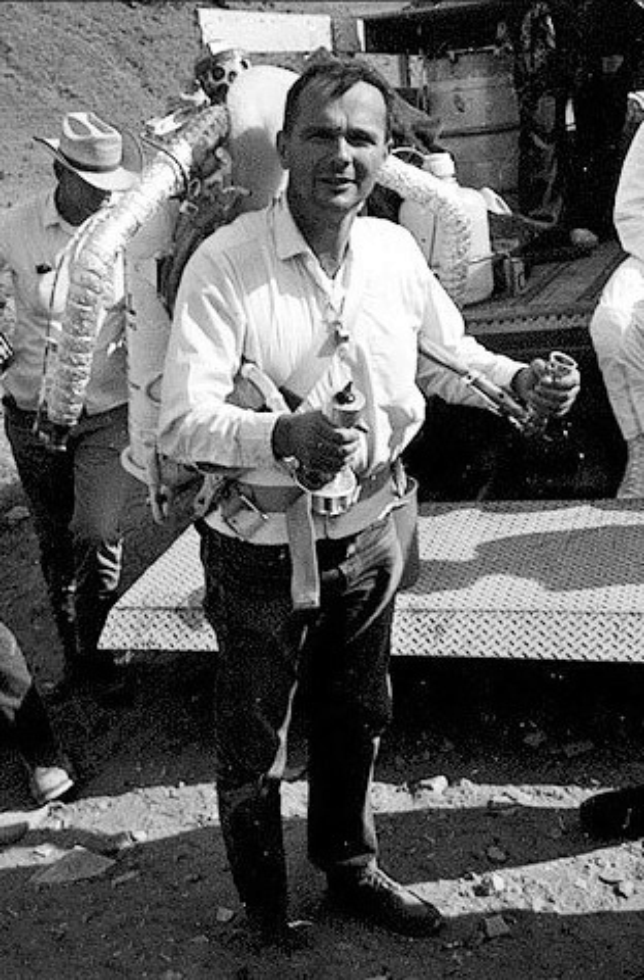Wendell Moore worked to achieve reliability from the pack and confident piloting from Graham in preparation of presenting the rocket pack to the public. In the course of testing, maximums of duration and distance were achieved: duration 21 seconds, range 120 meters, height 10 meters, speed 55 km per hour.